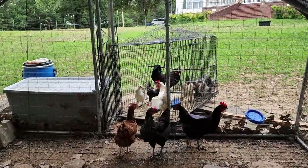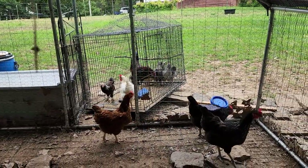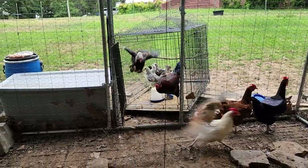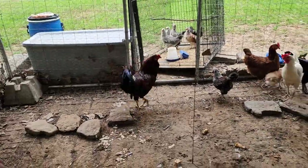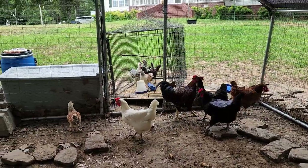If you guys don't know anything about chickens — the little bit of knowledge we have — they have a pecking order. Someone will be at the top of the chain, which is usually the rooster, and the rest will figure it out after that. They just got to figure out the dominance. They're free! They're free! Seems like they're doing good so far.